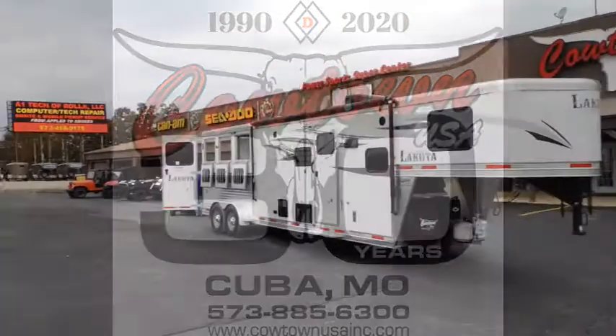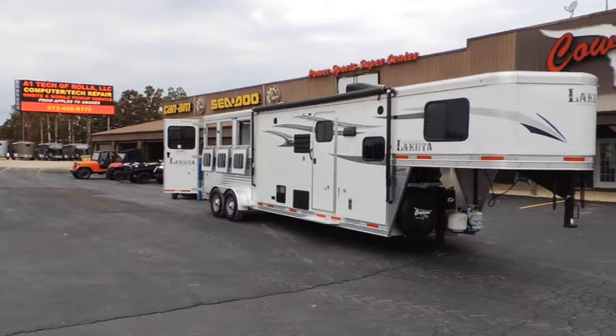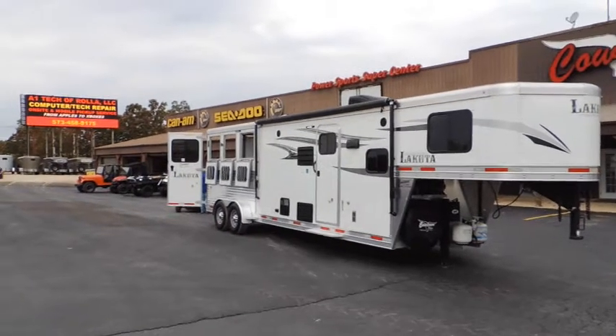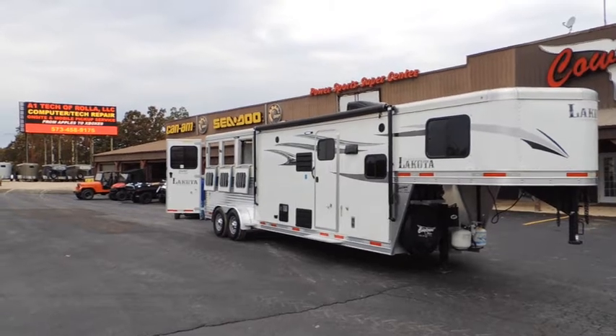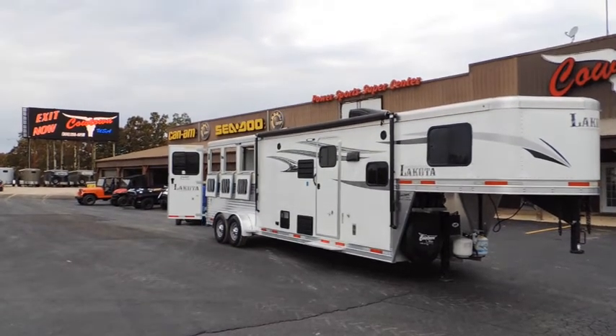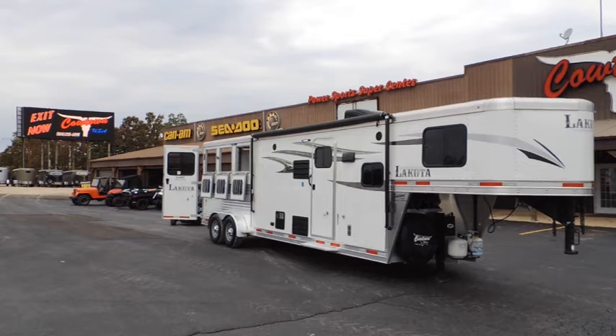Hi guys, Rick Day with Cowtown USA in Cuba, Missouri. What have I got here? I've got a late model — I'm going to say slightly used 2018.